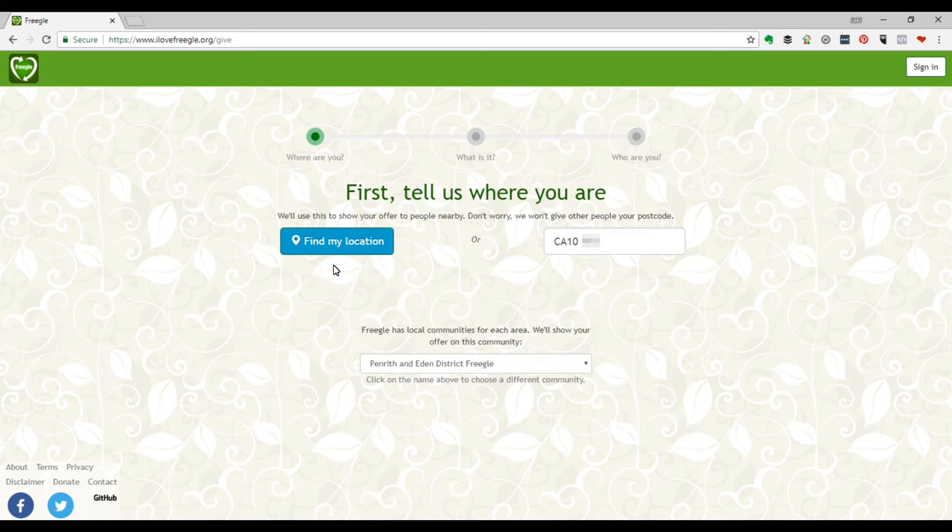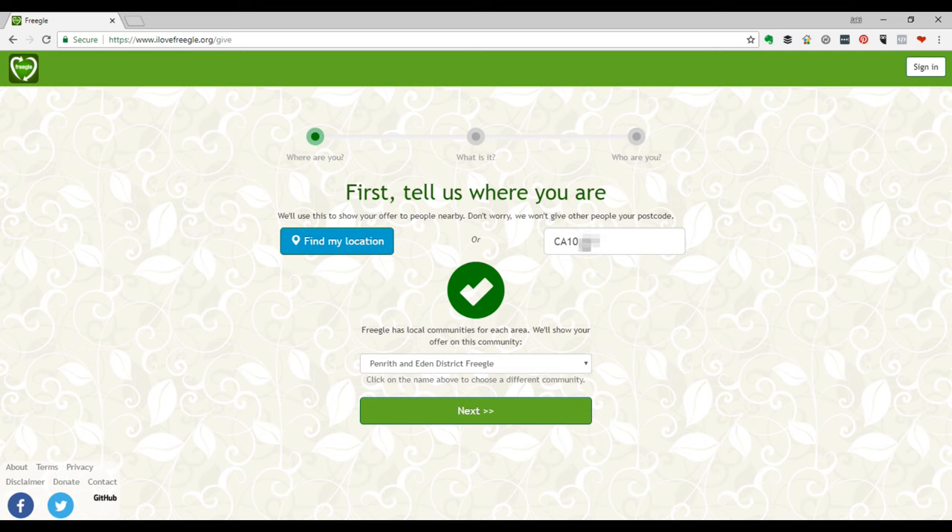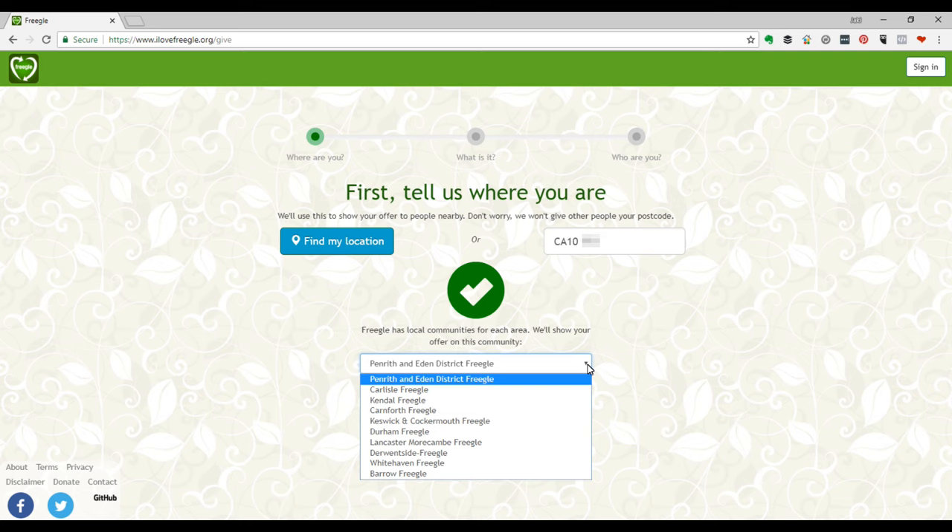Click on 'Give Stuff', then click 'Find My Location' or type in your postcode. You'll then see your nearest Freegal group, or choose a different one if you prefer. Click Next.